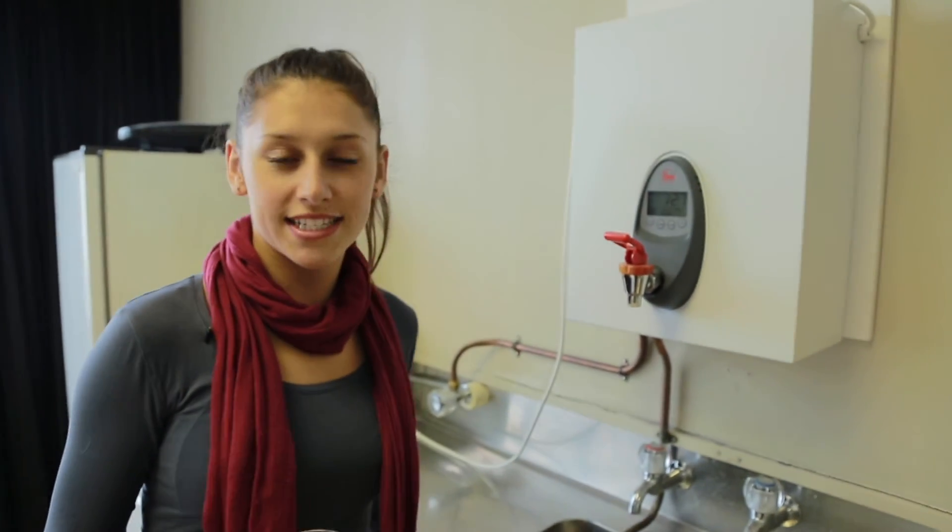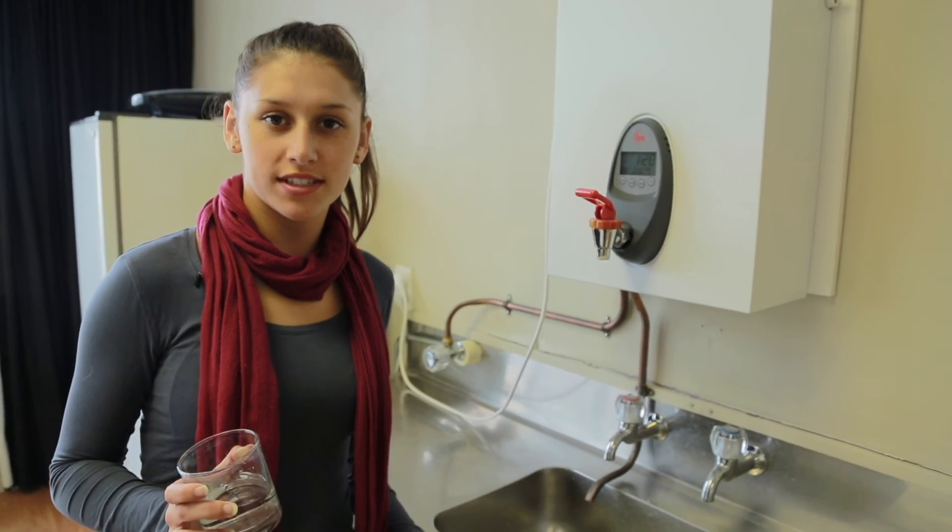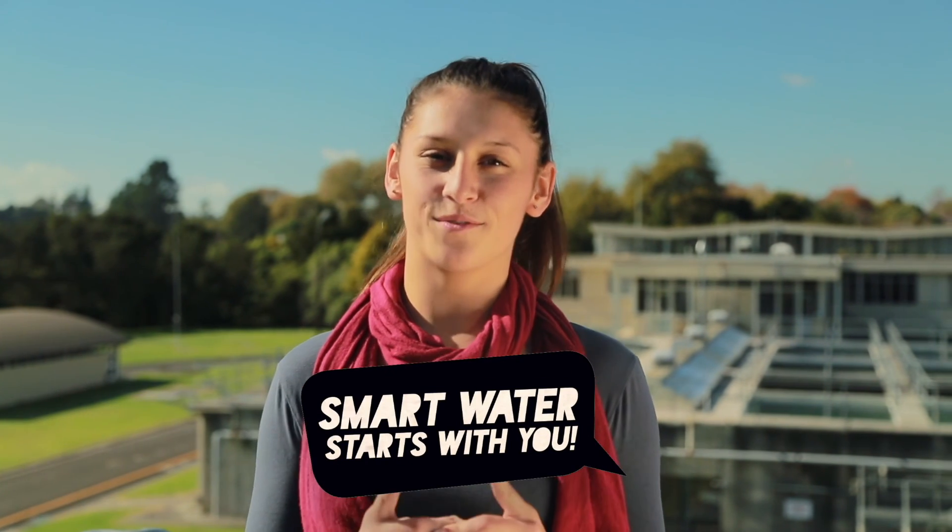Now that you know the process that it takes to get clean water to your tap, would you agree that it's a valuable resource? Can you think of ways to reuse water at home? The easiest way you can take action is by sharing what you've learned today with your family and friends. We all need to work together to be smart with our water. Smart water starts with you.